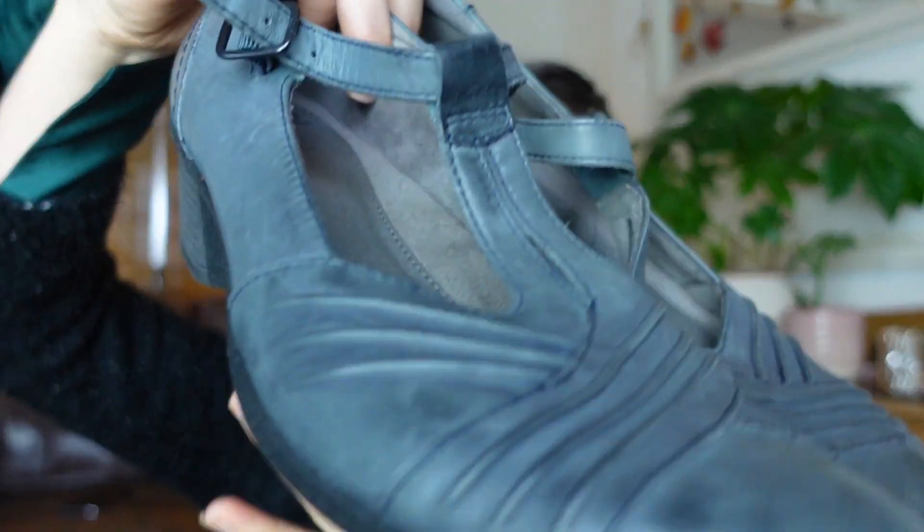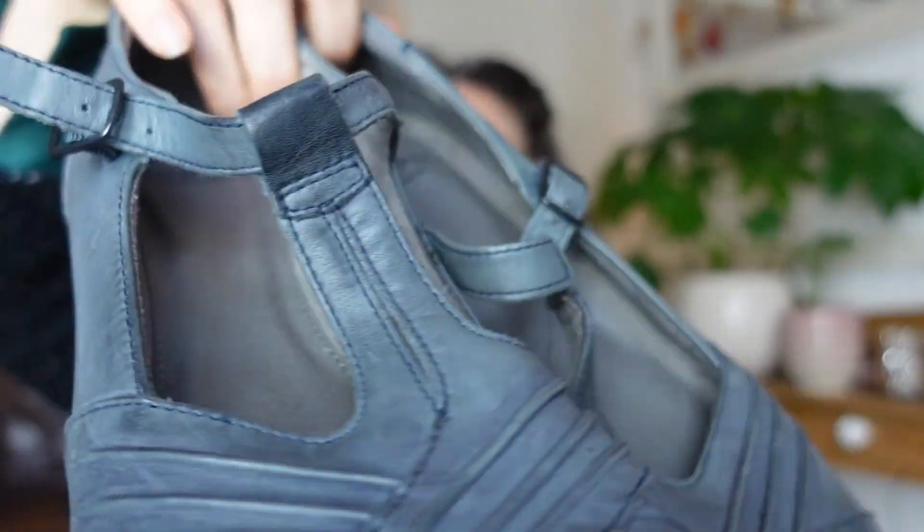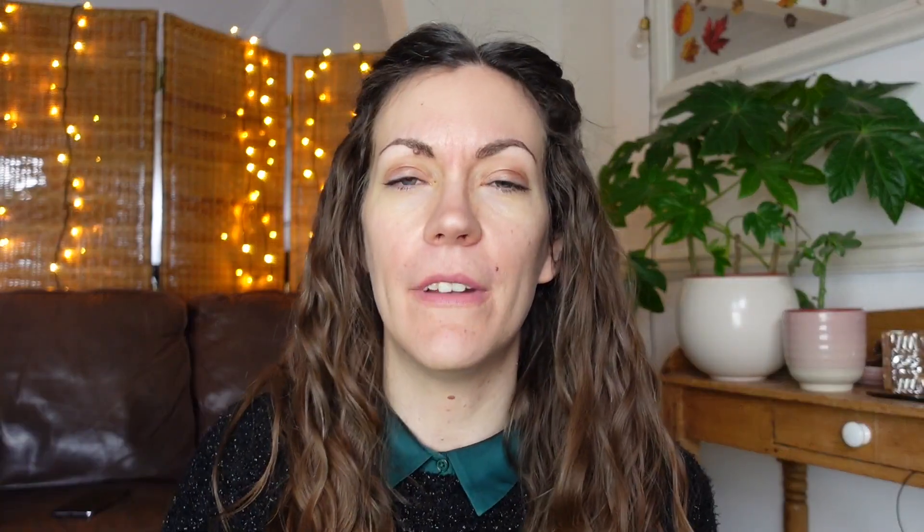First up, this is an absolutely blinding find, I'm so happy to find this. It's this gorgeous pair of shoes — let me just hold them up so you can see them properly. The reason I'm so happy with these is because firstly they're size 9, which fit my enormous — I'm trying not to be quite so self-deprecating — so enormous yet well-proportioned feet.